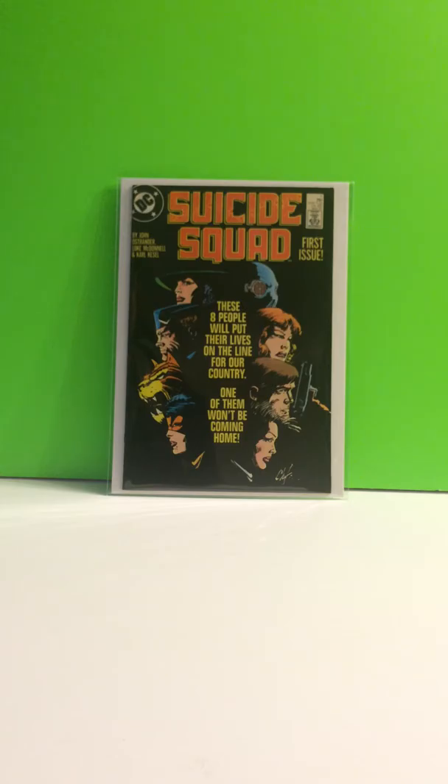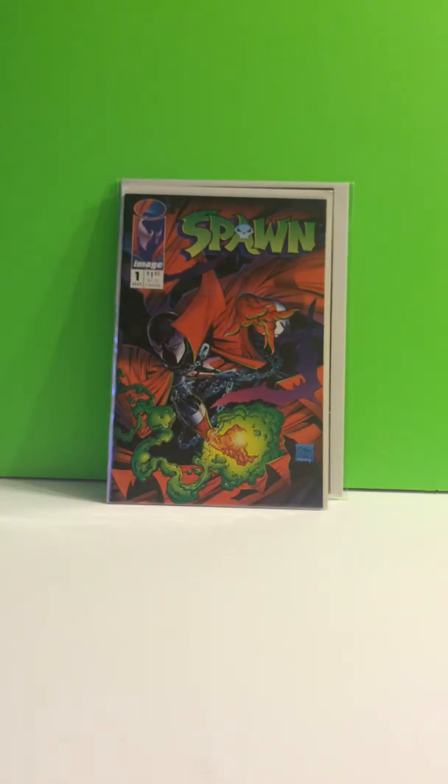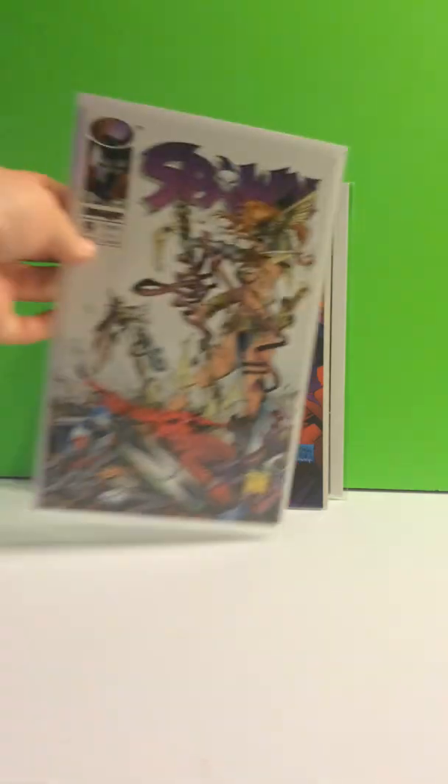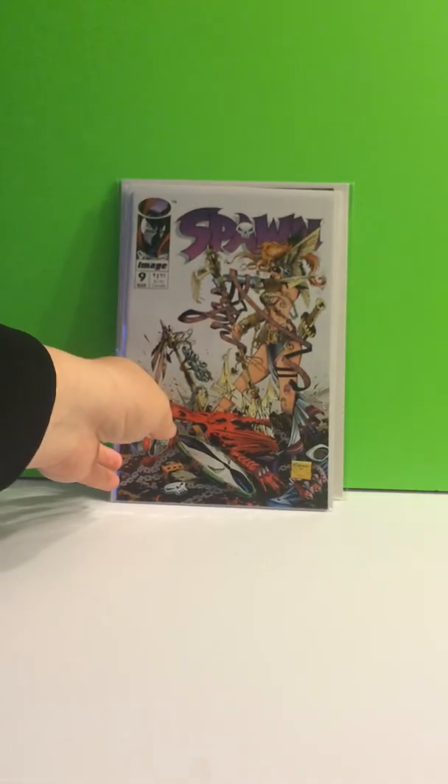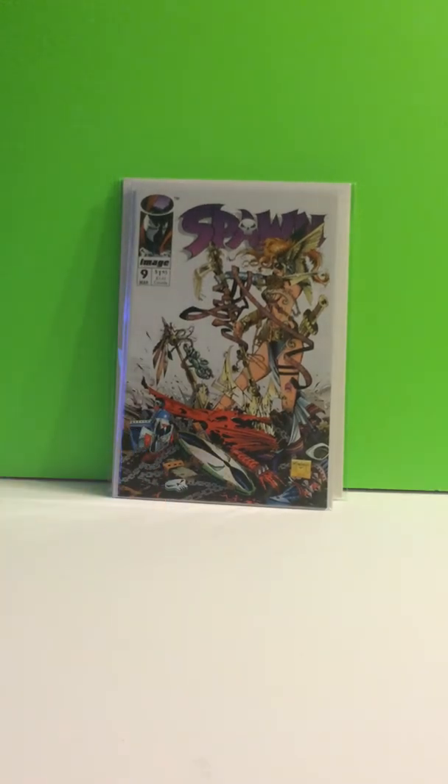Alright, let's throw some independent books in here. Spawn, number 1 — nothing special. Spawn, number 9 — first appearance of Angela. I know it's not the variant, but whatever, it's cool.